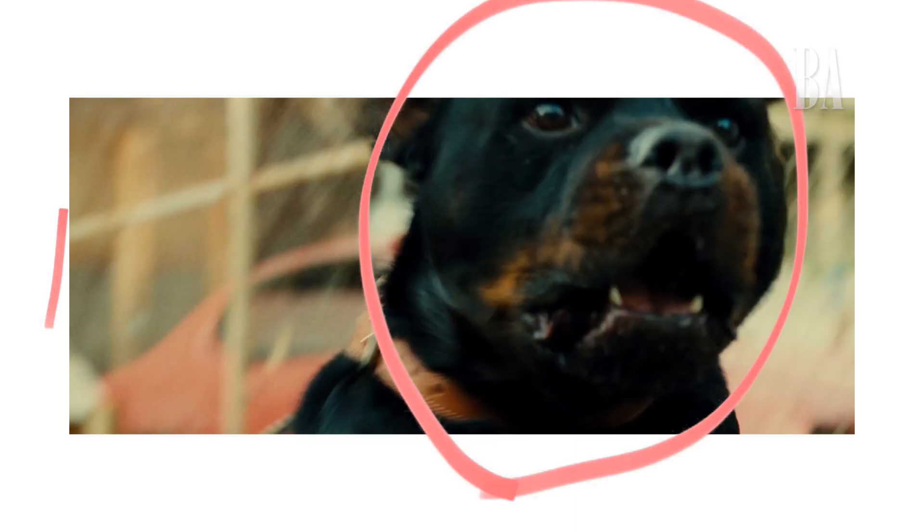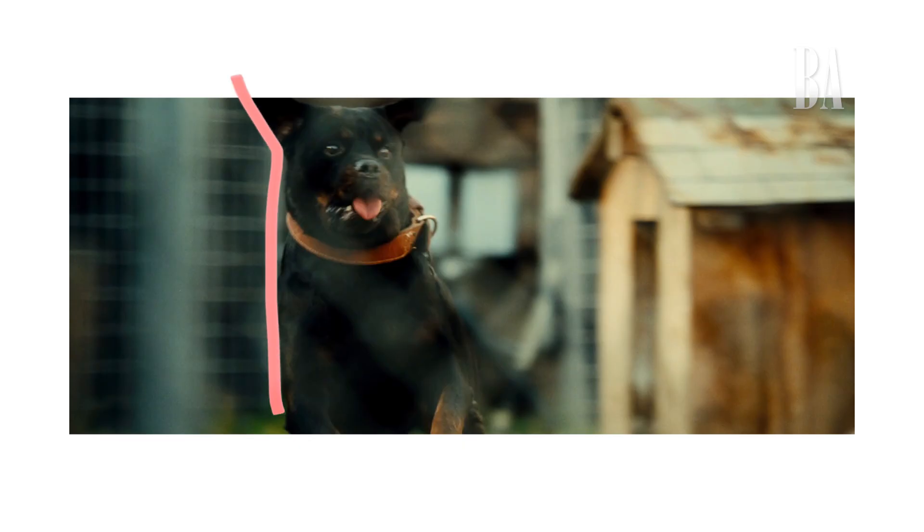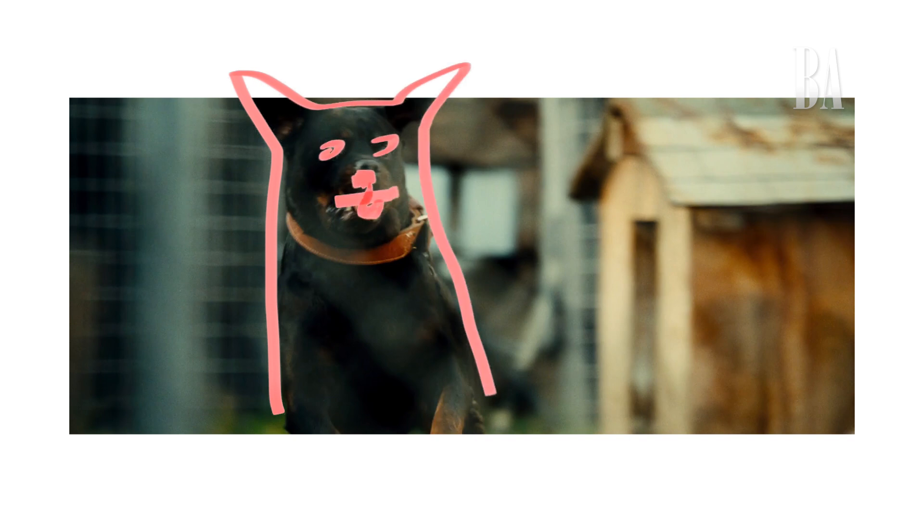So a lot of people are surprised when they hear this, but this dog was actually completely 100% CG. There were no dogs on set. Liam's acting was done imagining that there was a dog there. And on top of that, the motion capture for the dog was actually done by Liam himself — so you could say that he was acting with himself. He's one of the best dog motion capture actors in the business. Truly a professional.